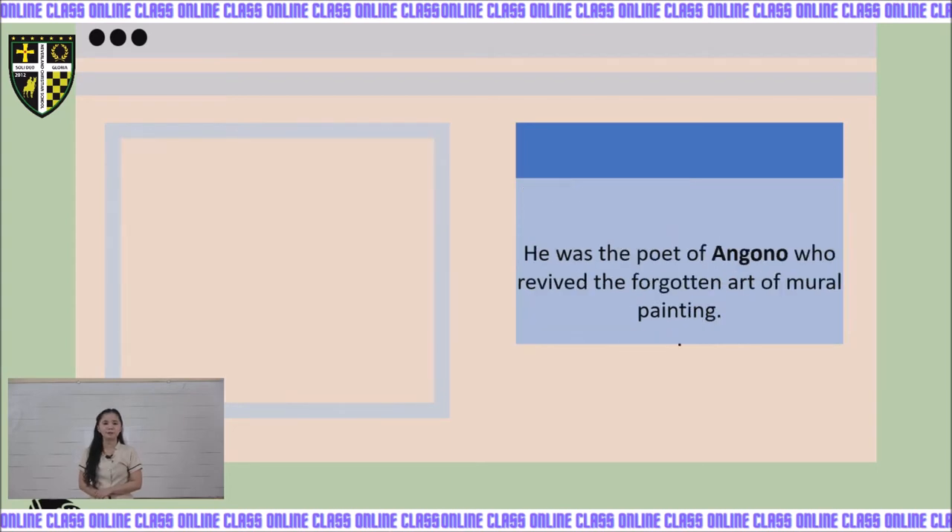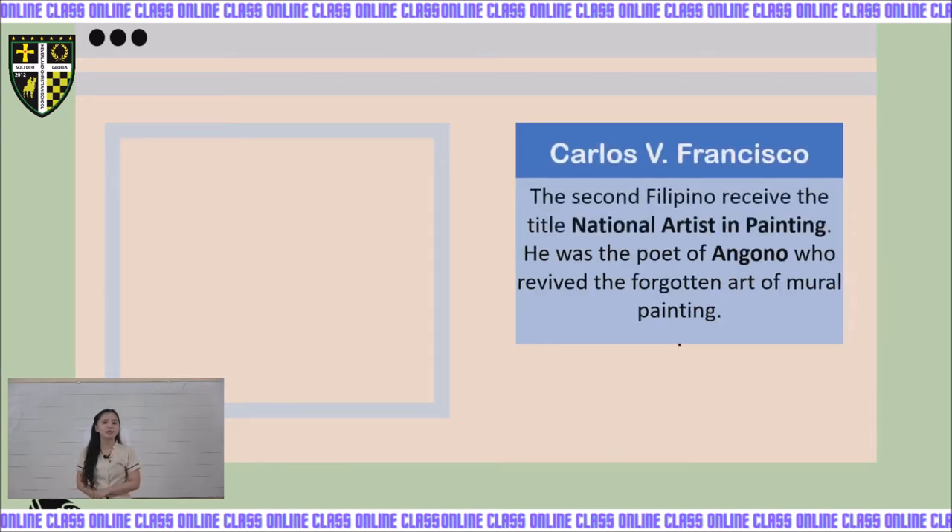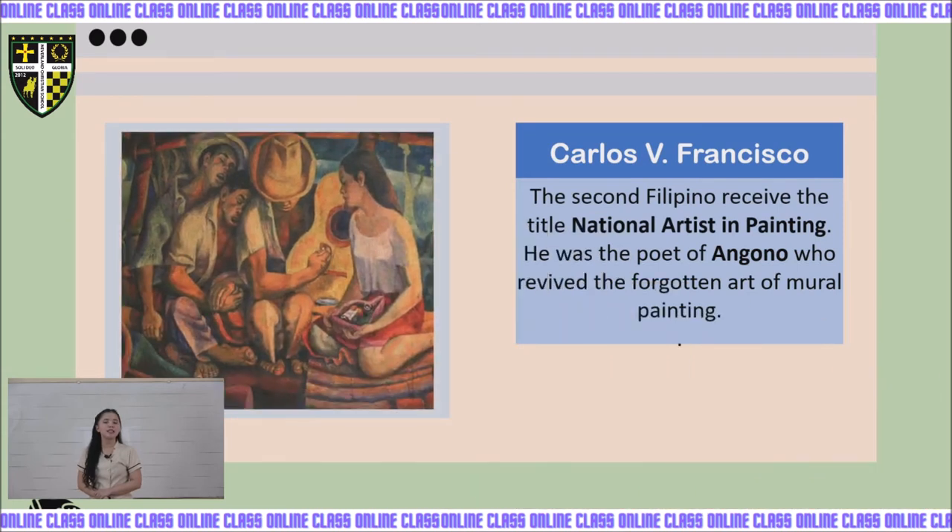Next, we have Carlos B. Francisco, also known as Botong, with the middle name Villaluz. He was the second Filipino to receive the title of National Artist in Painting. He was the poet of Angono who revived the forgotten art of mural painting. His works include Fiesta, Bayan sa Bukid, and The Martyrdom of Rizal.